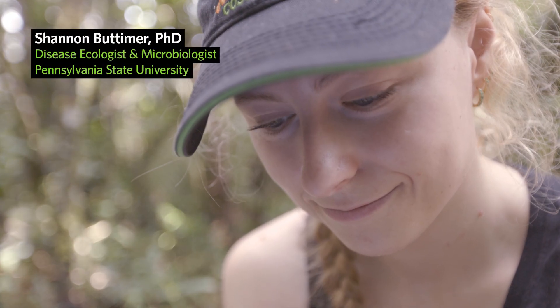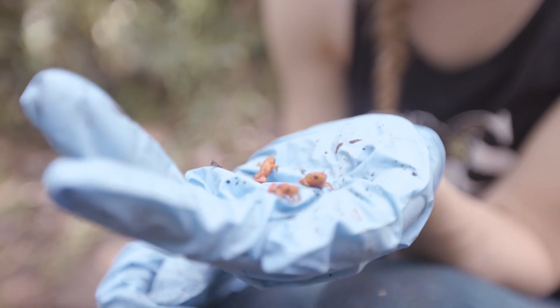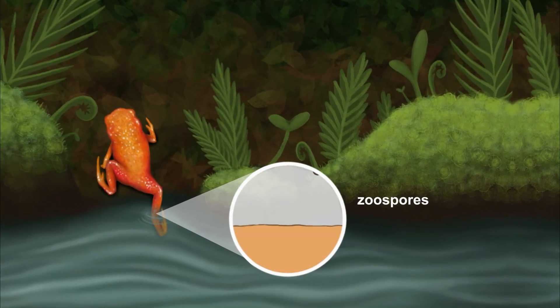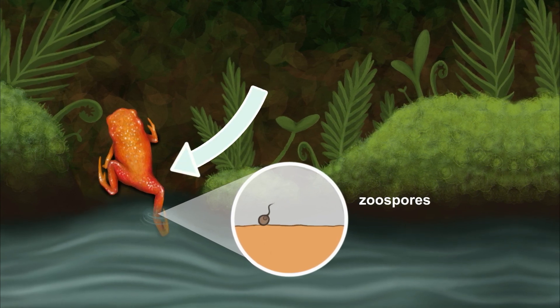I'm an ecologist, and I study pumpkin toadlets and how drought is affecting their susceptibility to BD. Frogs can get infected with BD in water, where the fungal zoospores are able to swim with their flagellum and move towards the frog's skin.